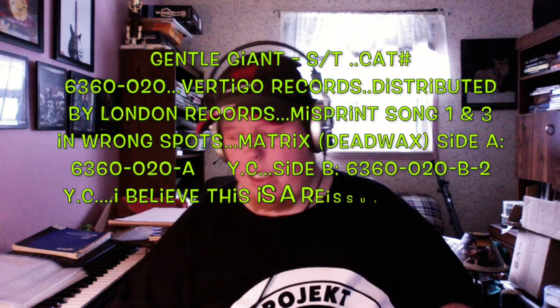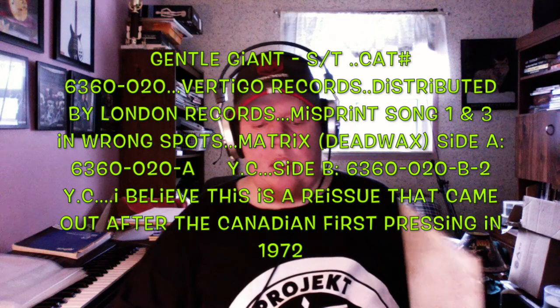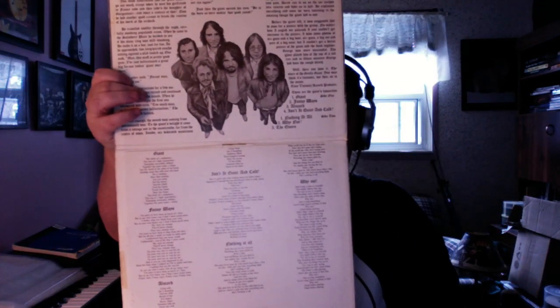The first and third song on side A are in the wrong spots according to the track listing. Also of interest: the normal way a record opens is this way, but they've printed everything lengthwise, so if you flip the album cover you see it's actually a very big image. It's very odd to store with the rest of my albums, but the music is brilliant. This is on the Vertigo label — the Vertigo swirl — which is usually a very respected and sought-after pressing.